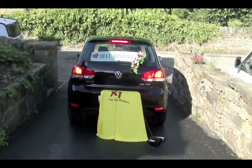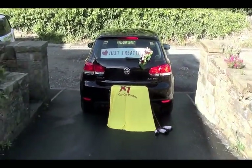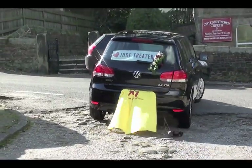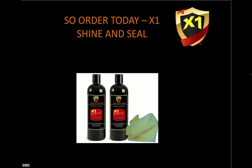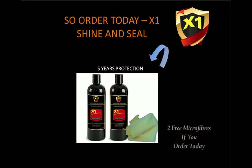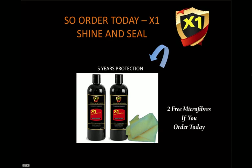It's the best paint protective system in town. It's new on the market and it's within most people's budgets. So order today — X1 Shine and Seal, five years protection. And if you order today, we throw in two free microfiber cloths for you to apply step one and step two, only if you order today.